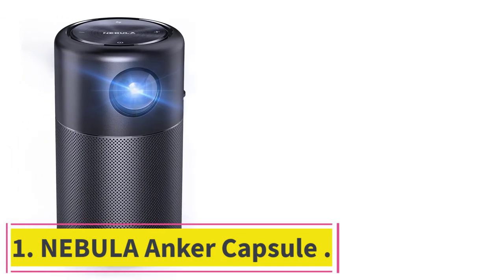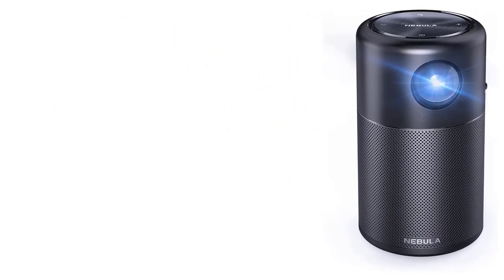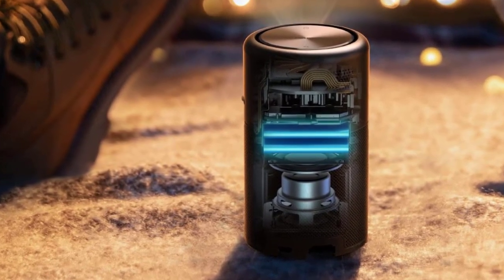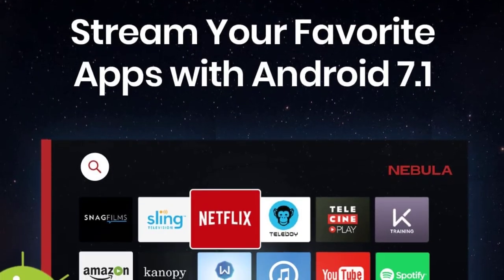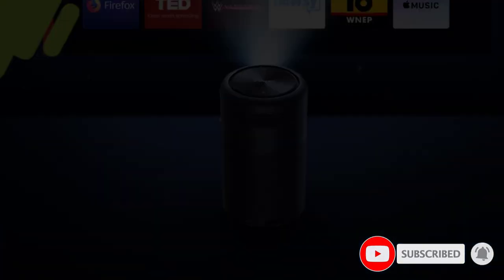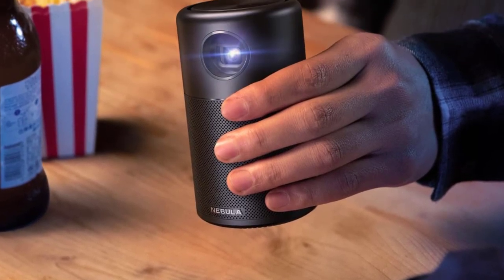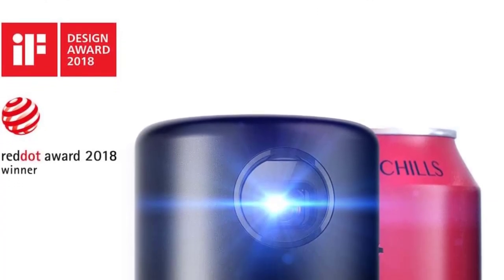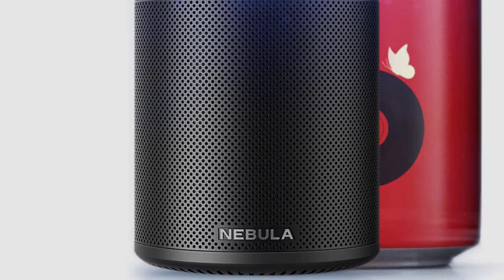Number 1: Nebula Anchor Capsule. The Nebula Capsule is an excellent option for those looking for a quality projector to use in their bedroom. This mini projector is 100 ANSI lumens and has a resolution of 854x480, making it bright and clear. The capsule also has a 360-degree speaker, meaning that sound will be evenly distributed no matter where you are in the room. With its 100 inches of wide projection, the capsule is perfect for watching movies or TV shows. The Android 7.1 operating system allows you to run streaming and media apps without any issues.